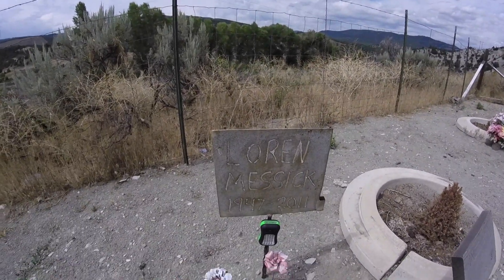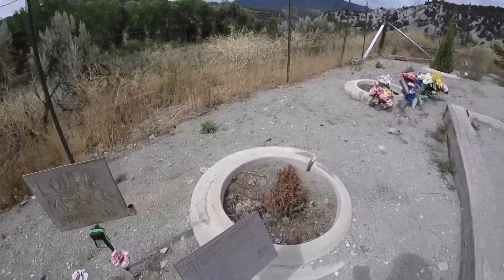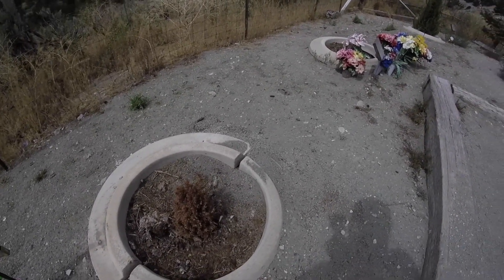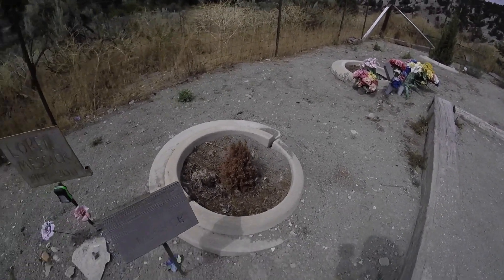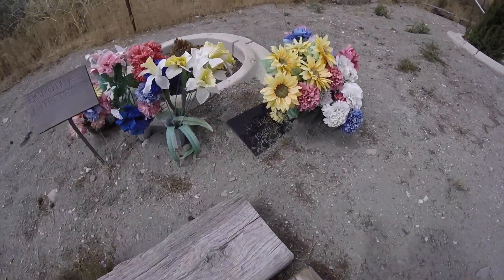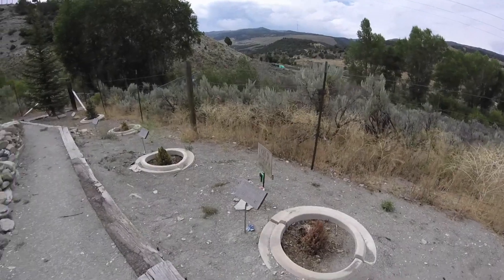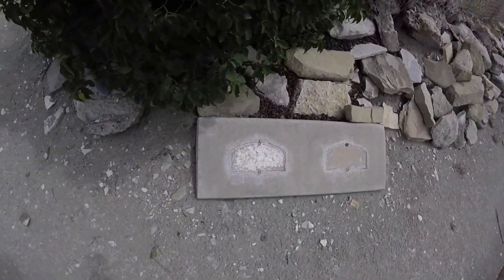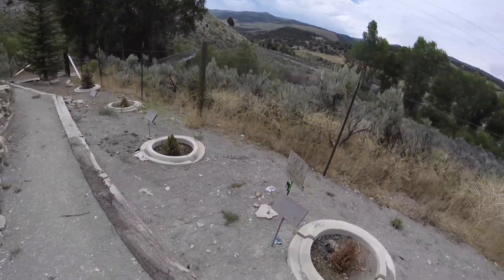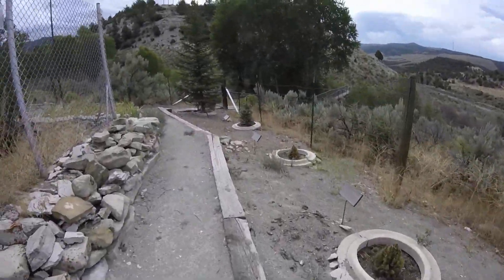Look, a more recent grave — how about that. Look at all these ants. She died in 1941 and was buried here until 2007. So 2007 and 2011 are the most recent graves I've seen. And look — an unmarked grave, that's kind of weird. 2011 and 2007, those are the recent ones.